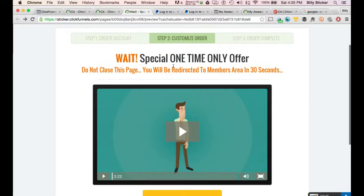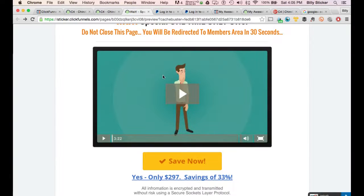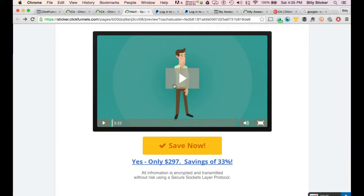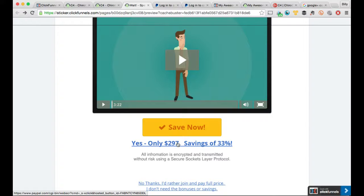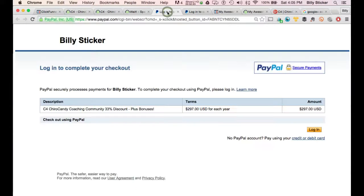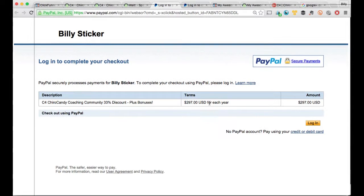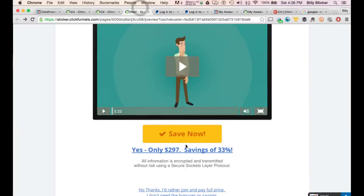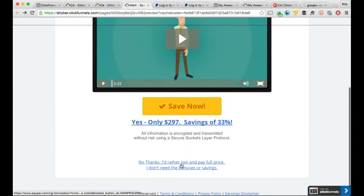On this one-time offer page, I'll be going through a presentation on extra bonuses — I think we're going to do three of my different marketing books, and they'll get a copy of all of them. If they take advantage of paying $297 a year instead of thirty-seven dollars a month, both of these links will take them to PayPal. I've already set up the PayPal button, which shows: Cairo Candy Coaching Community, 33% discount plus bonuses, $297 a year.